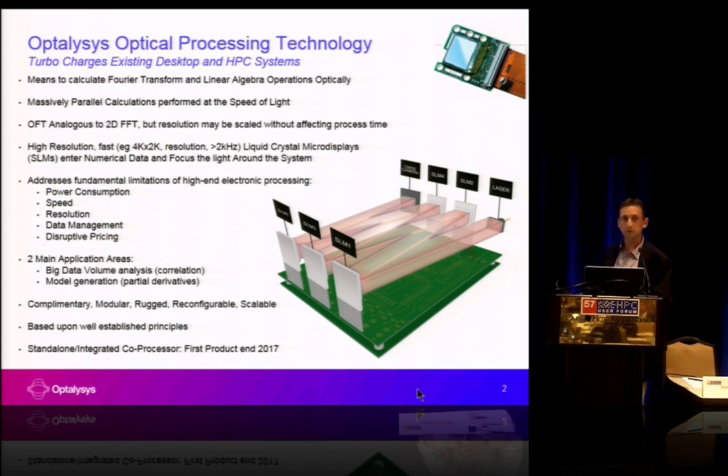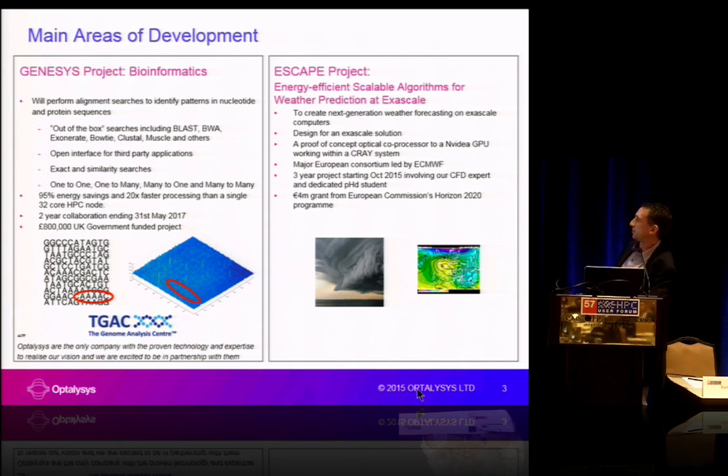Our first product we're aiming for the end of 2017. We are working on two funded projects at the moment. The first is in bioinformatics and genetic sequence alignment, with the genome centre in Norwich in the UK. That's a two-year project looking at producing an optical system which will reduce the time taken for an equivalent sequence alignment process, reducing the energy consumption by about 95% and reducing a process time that takes about 28 hours down to about 1.6 hours.